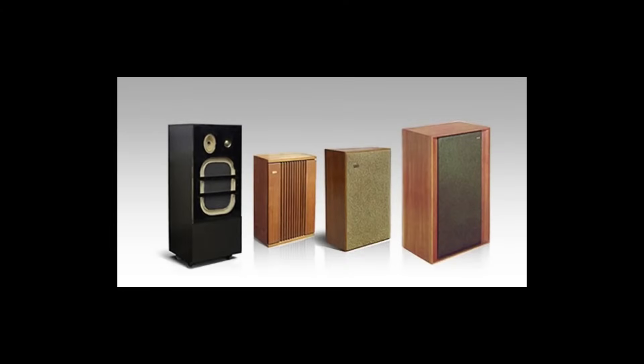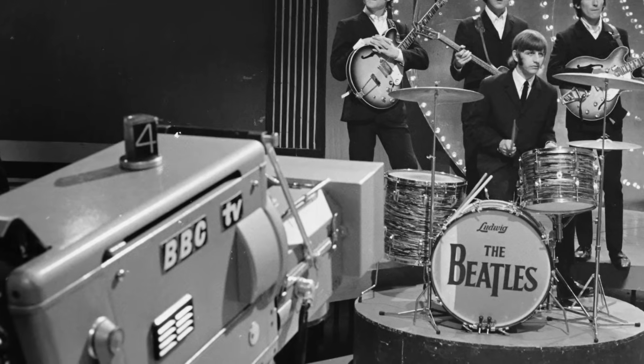By the mid-1960s, the company's portfolio expanded to include models for various tasks, such as the compact monitors Portable Celeste and the DIY kits K1 and K2. However, true fame came to KEF through its collaboration with the BBC.